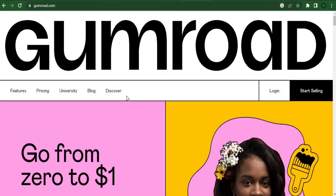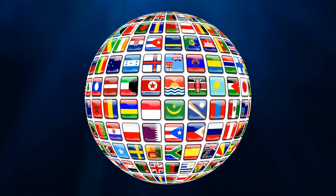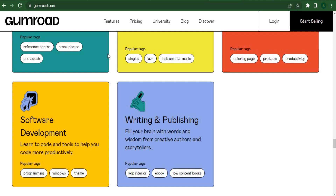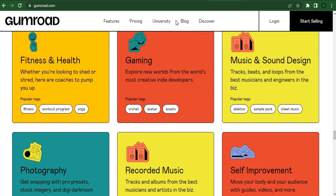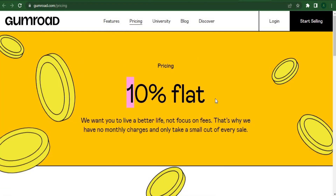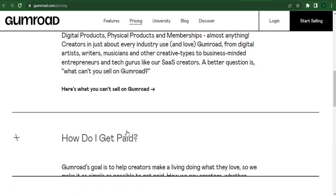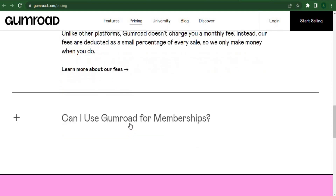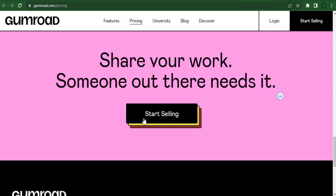Gumroad is accessible to anyone. As you can see, you can use Gumroad to sell a PDF ebook as well as other kinds of digital products. The advantage of Gumroad is that there are no recurring charges, making it cost-free to start. Other platforms frequently want you to pay a substantial sum like $30, $40, or even $100 per month. Gumroad only asks for a 10% fee if you produce sales. For instance, if you make $100 from the sale of your ebook, Gumroad will deduct $10 in usage fees.